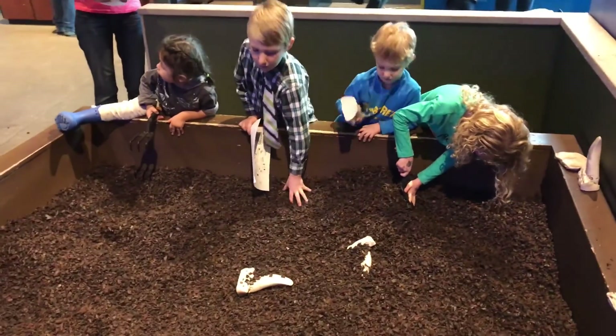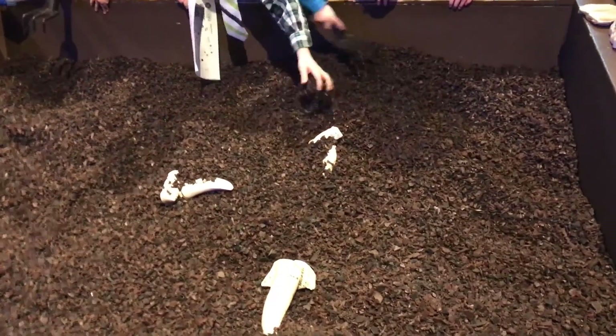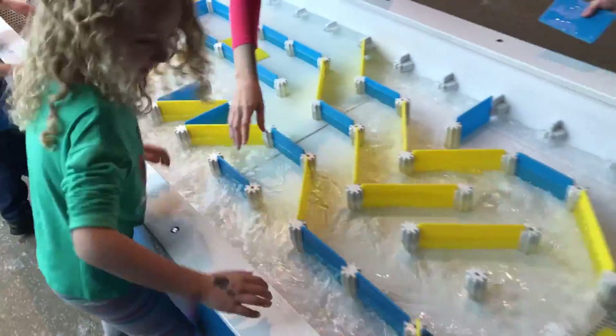We had an absolute blast at the Science Center! At the end of the video, I'll share some tips we have for making the most of your visit, but for now let me start by giving you just a small glimpse of all the exciting possibilities we discovered.